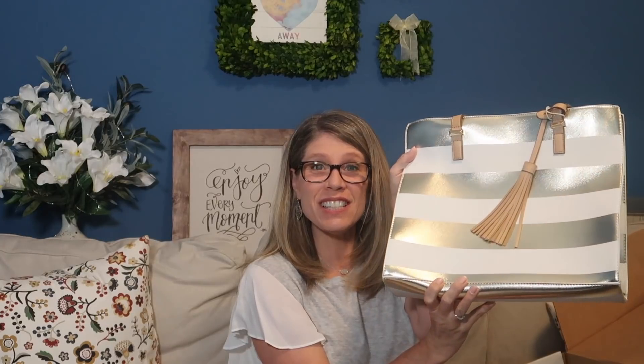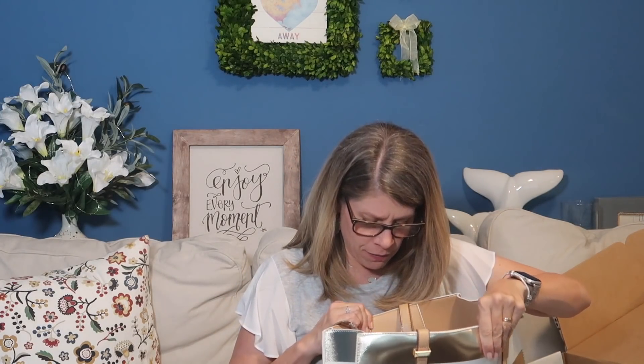This is a tote bag — it's kind of a champagne gold color. This is the Elizabeth Striped Metallic Tote in gold, but it really looks more champagne to me. It's $68 and it's really cute — a great little bag for the beach.